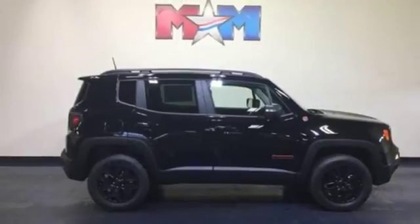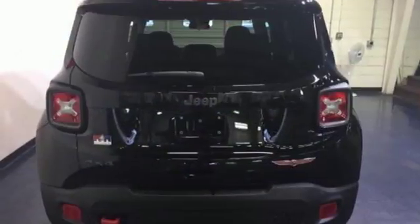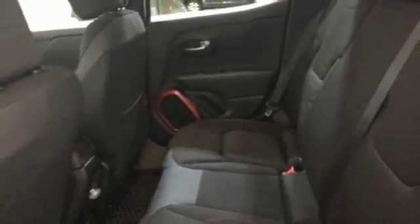The stiff body structure contributes to impressive handling, and inside, this Renegade's media hub contributes to the fun. The right combination of charm, strength and smarts. Take this Jeep for a test drive.